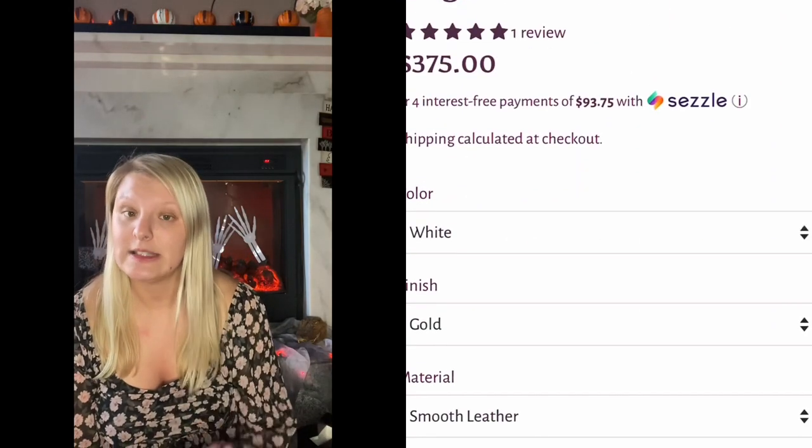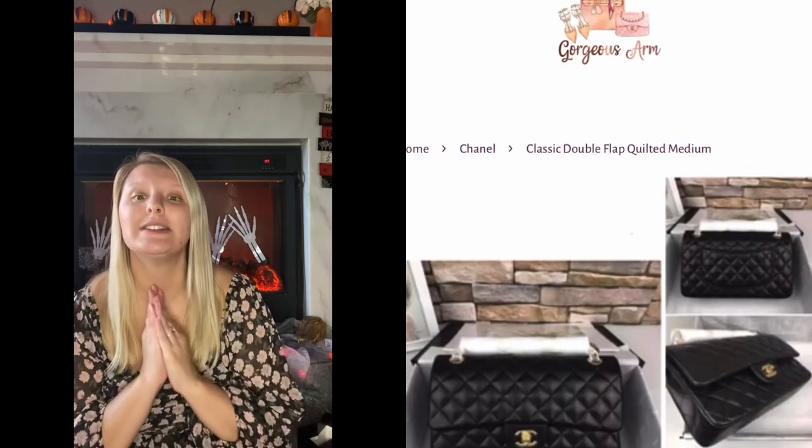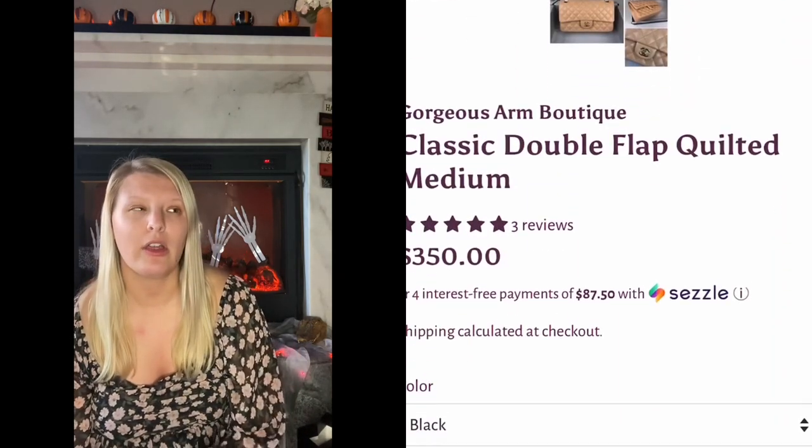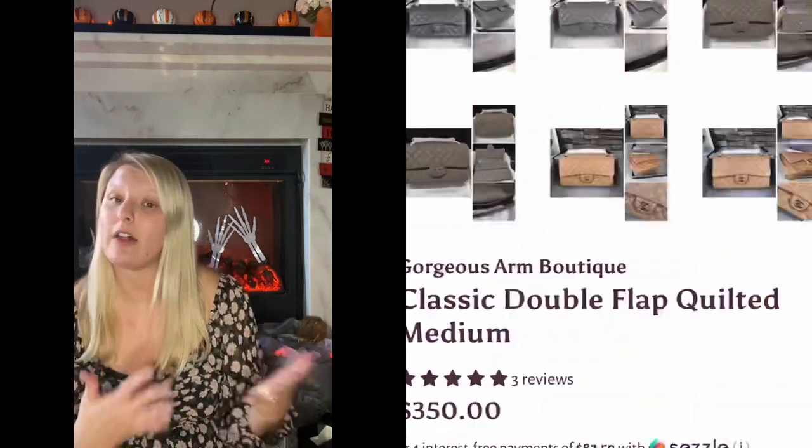I went ahead and bought a Chanel bag and I absolutely love it. The quality is amazing. They may be a little bit pricier than what you can find on AliExpress, but the quality is so great and they offer Sezzle. If you don't know what that is, it's kind of like Afterpay — interest-free payments every two weeks.